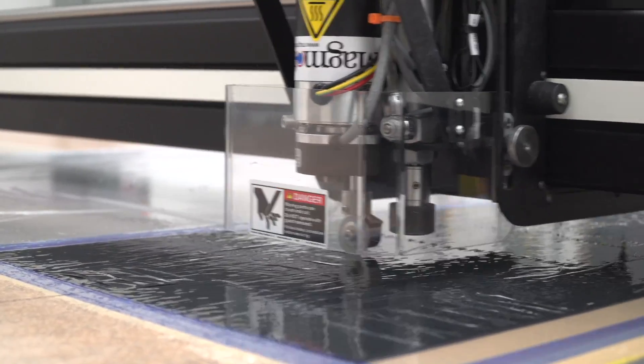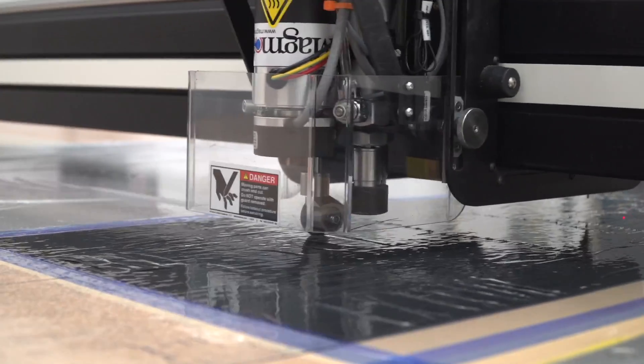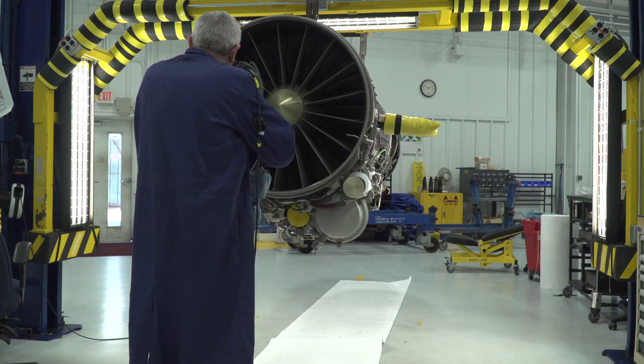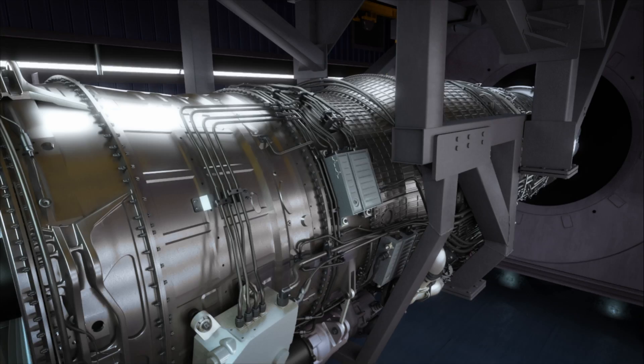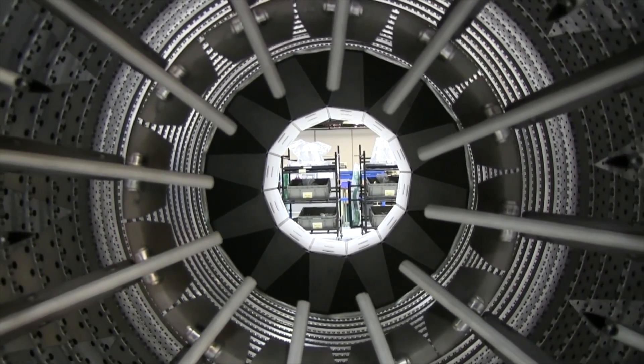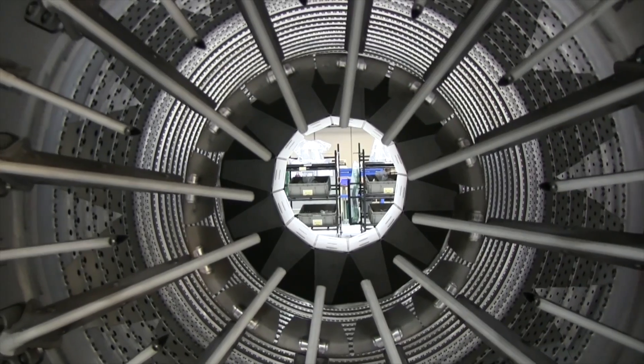reducing the amount of cooling air required at one-third the weight. We recently achieved a notable first by successfully running a rotating CMC part in an F414 engine, emulating operating features the adaptive cycle engine design will encounter, and capturing valuable data equivalent to one year's worth of run time at full engine power.